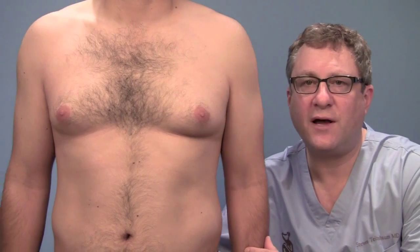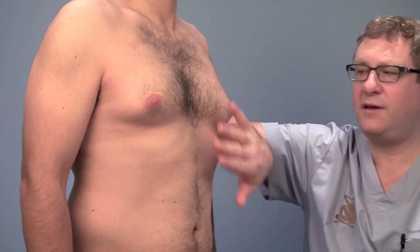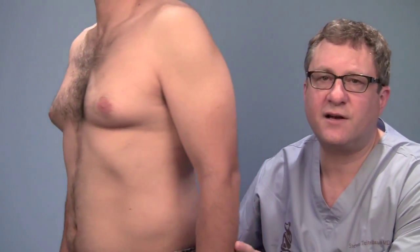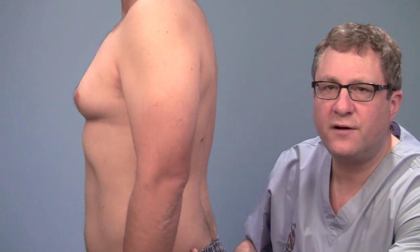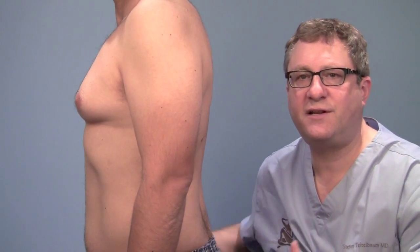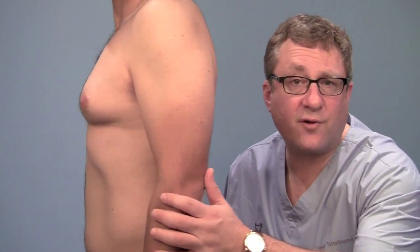If you turn a little bit this way, this view is really the best view. He deserves to have a different shape than this — there's almost a little bit of a breast-like shape to it. And when you turn and profile this way, I'm showing you the left side because it's a little bigger. You can see clearly he's got a nice body, but this sticks out more — it points out farther from the body, and there's even a slight breast-like shape to it.